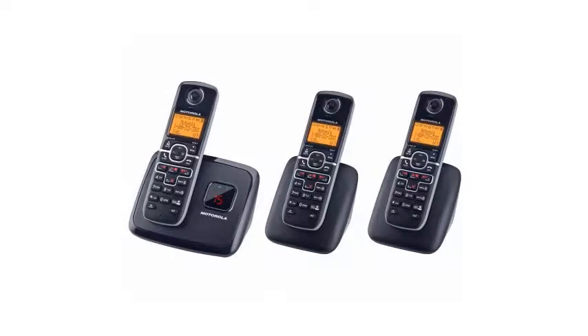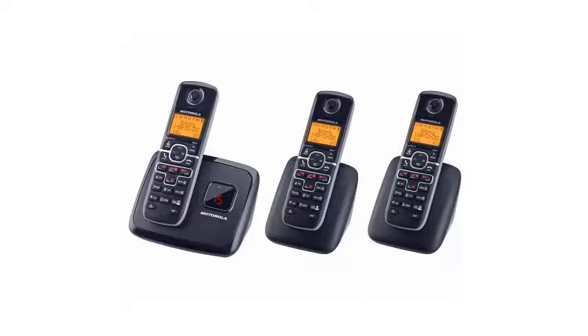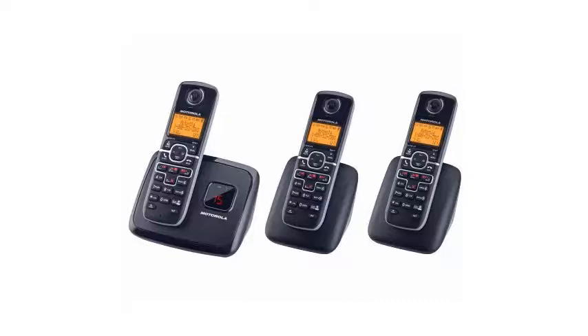The LCD display on the cordless phone answering machine is bright. It displays three lines of alphanumeric information. The backlight makes reading comfortable, even in dim light. The base does not have a speakerphone, and message review is possible only from the handsets.